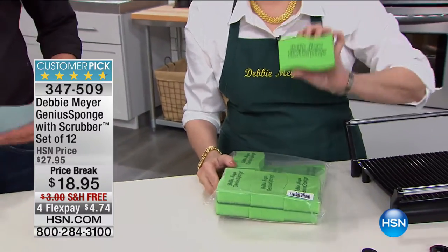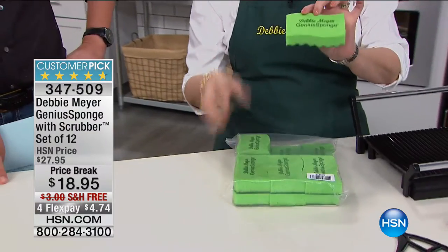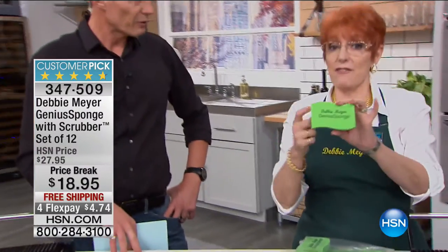They will not allow the growth of things like black mold, salmonella, E. coli in or on the sponge for the life of the sponge. Every one of my sponges lasts 15 times longer than an ordinary sponge — they'll never smell, never get hard, never rot. And it's got a scrubby made of the same material on the back.